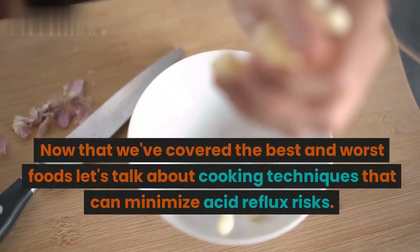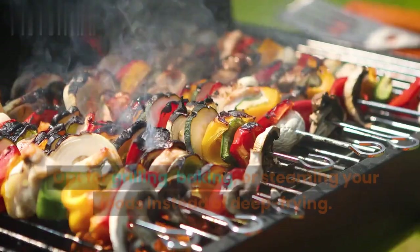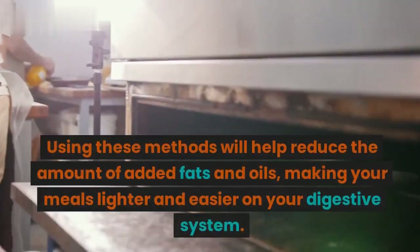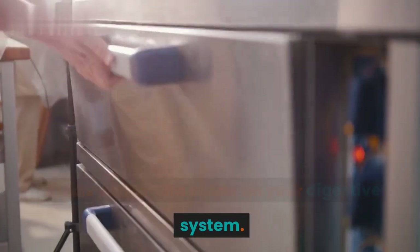Now that we've covered the best and worst foods, let's talk about cooking techniques that can minimize acid reflux risks. Opt for grilling, baking, or steaming your foods instead of deep frying. Using these methods will help reduce the amount of added fats and oils, making your meals lighter and easier on your digestive system.